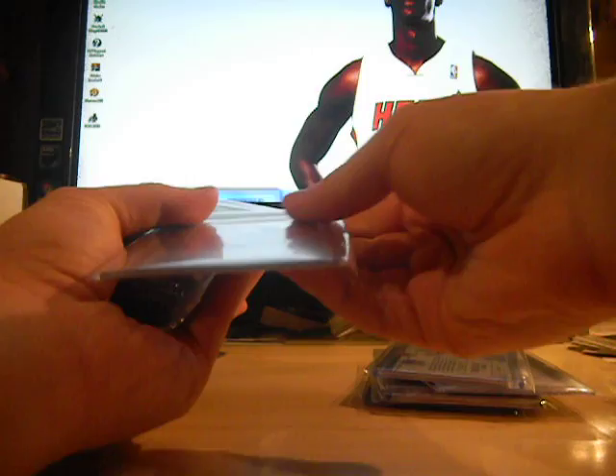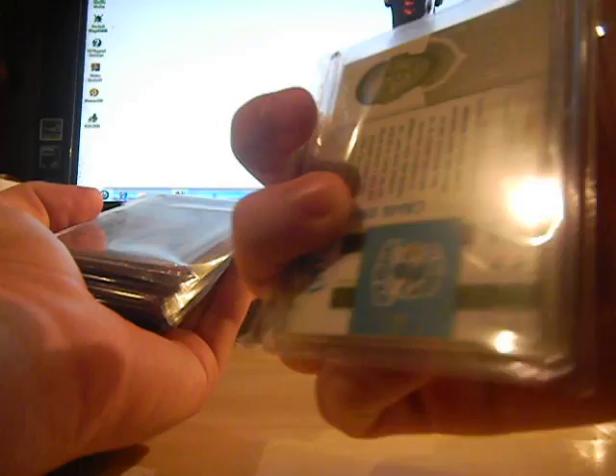Two-color Ron Artest jersey from Fleer Ultra, numbered to 199. Jersey card of Andris Biedrins, numbered to 299. Andrew Bogut rookie jersey, numbered to 500. Craig Brackens two-color — it's pretty much a patch, really, a different material — numbered to 499. Craig Brackens dual jersey, numbered to 299.